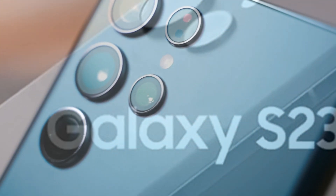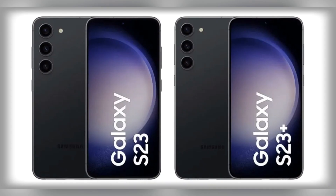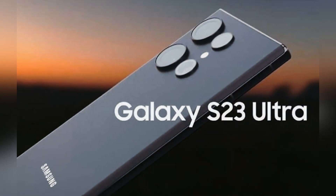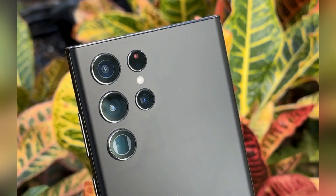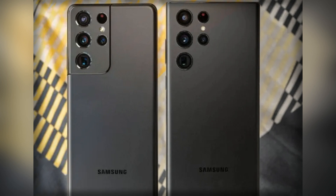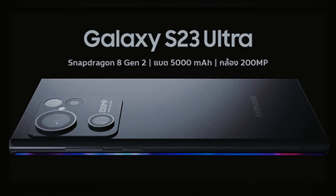Samsung's cameras have been competitive with the best of Apple and Google for years. This year, the S23 will be competing with phones like Google's Pixel 7 Pro and the iPhone 14 Pro, both of which have been lauded for their imaging prowess and both of which ship with high-resolution cameras for the first time. The hardware's here — now all Samsung has to do is nail the software.